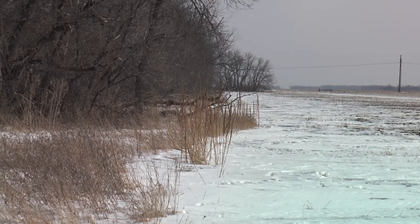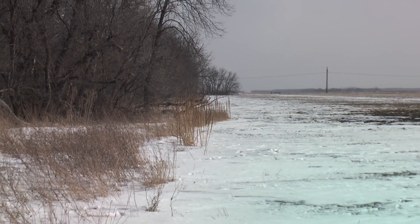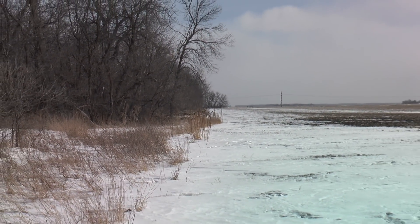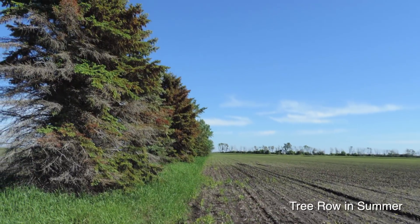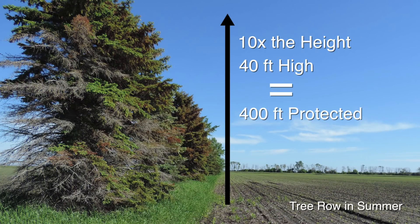We're here on the leeward side of a tree row. The wind is coming from the northwest today and we're on the south side of this tree row. The height of the hedge makes a difference in how much is protected on the leeward side — it protects about ten times the height. So if this tree row is about 40 feet high, that's protecting about 400 feet away from that tree row.